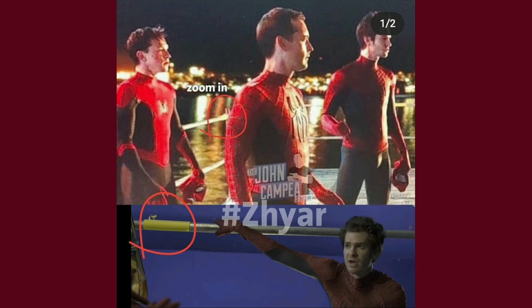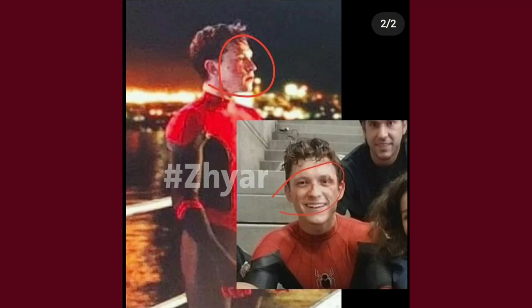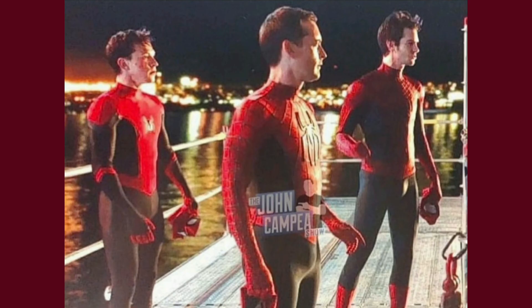We have the Andrew Garfield thing with some of these pictures — it has Sam Raimi, Andrew Garfield, Tom McGuire, and then Tom Holland. So there's a lot of suspicious stuff going on here. We are definitely going to get these three — this doesn't look edited. This is on the John Camper show, that is where this picture came from, probably interviewing them like a surprise reveal.